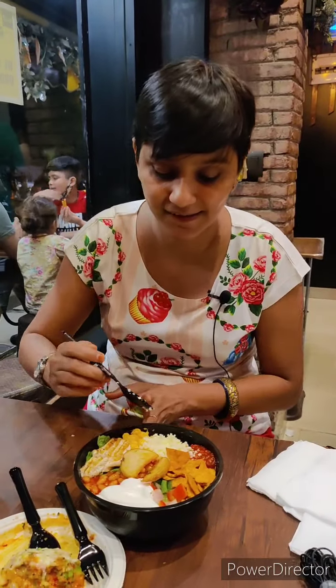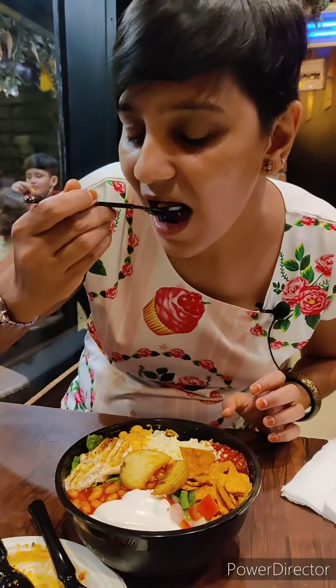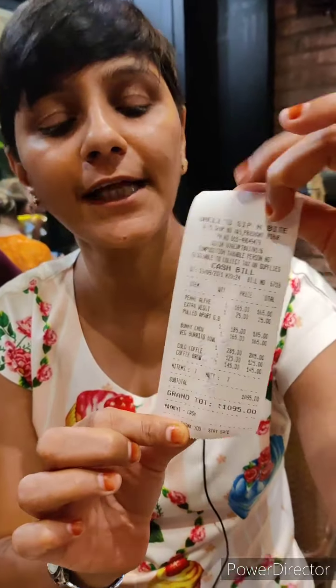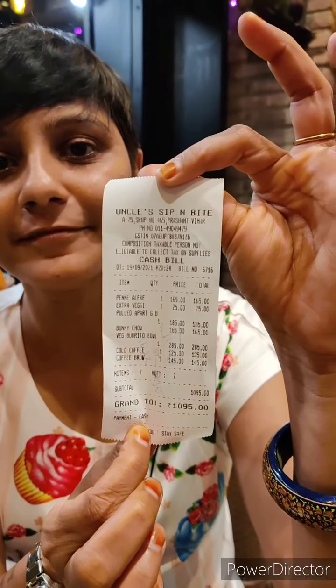You will love it — taste it, look at how it is. This is really flavorful! We ordered only 4 things: pasta, Bunny Chow, pull-apart garlic bread, and Burrito Boat. The bill came to around ₹1,095 — only ₹1,111 for the whole team. We had a big meal and finished everything.